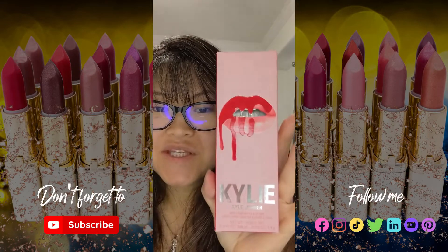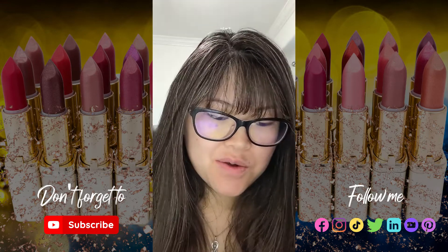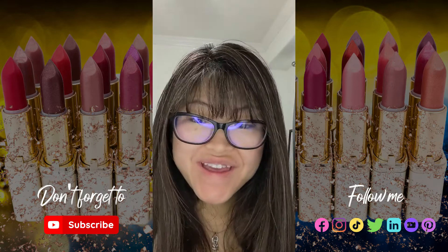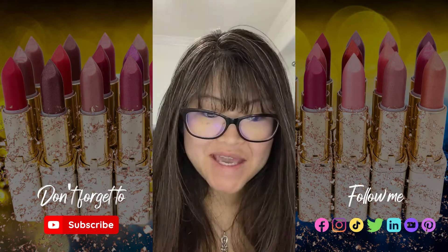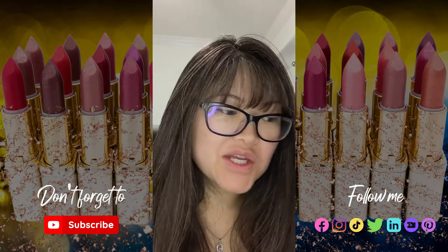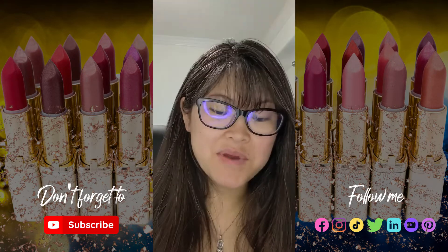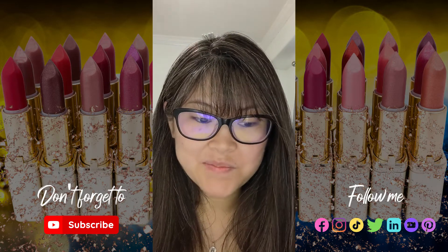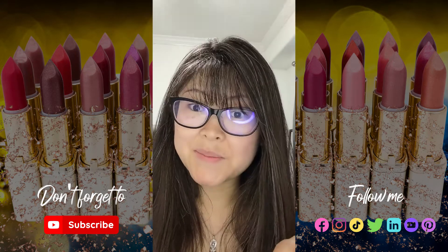Good morning! Today we're going to be doing a Kylie lip look — matte liquid lipstick and lip liner. I forgot I wanted to try the lip liner. The packets came with both the lipstick and the lip liner, and I've been wanting to try lip liner because I saw this account on Instagram and this makeup artist — she's so, so good with her lip products.